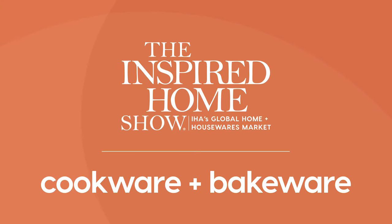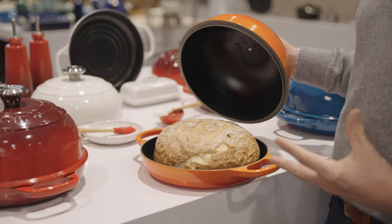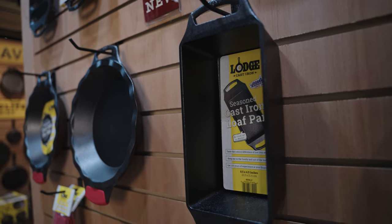Over the last few years, consumers have been cooking and baking in their home more than ever. In fact, 45% of adults and 56% of Millennials tell us that they bake at least once a week.